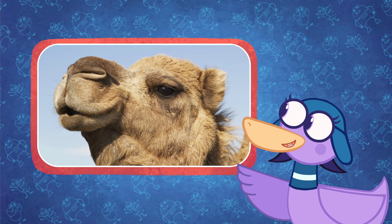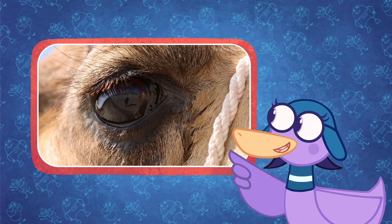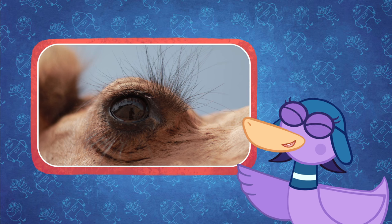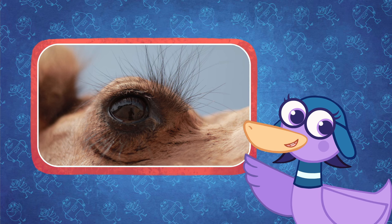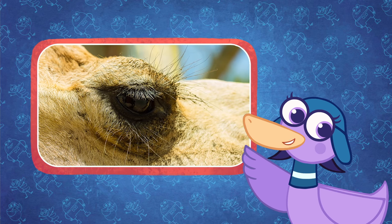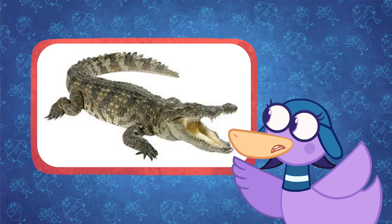Camels have very clever eyes, designed especially to keep desert sand out. They have three eyelids — weird! — with many sets of long eyelashes to keep sand out. They also have a half-transparent eyelid that opens and closes sideways, like crocodiles.